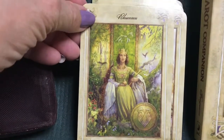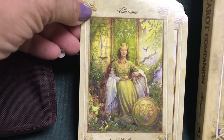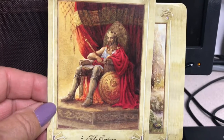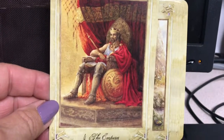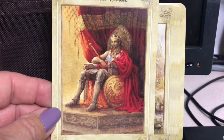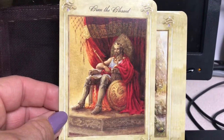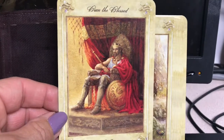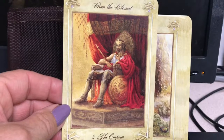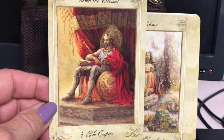For the Empress we have Rhiannon. Here is Bran as the Emperor — I absolutely love this Emperor card. It's one of my favorites across all decks, but this one is especially lovely. I love his relaxed demeanor, the sumptuousness of the robe and the drapery behind him. He looks very confident and very relaxed. It's just a beautiful Emperor card. Bran was a giant in the mythology of Wales.